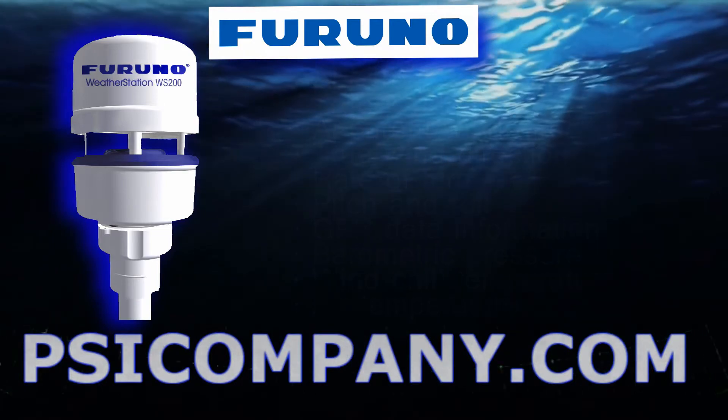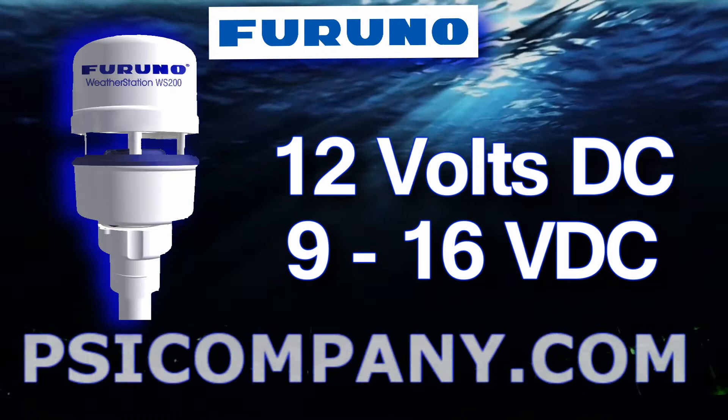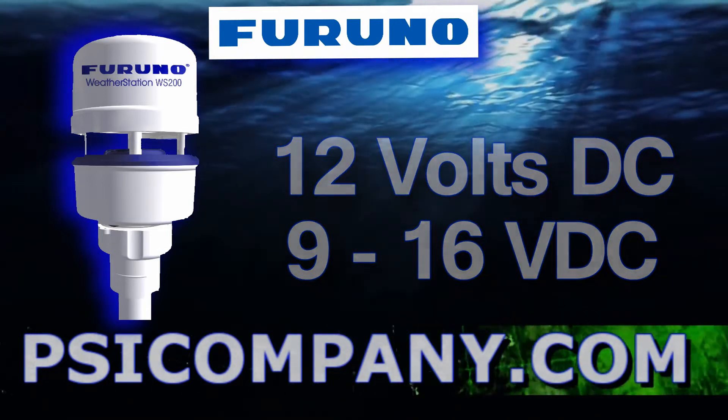The power requirements for the FURUNO WS-200 is 12 volts DC, although it can operate between 9 volts and 16 volts DC.